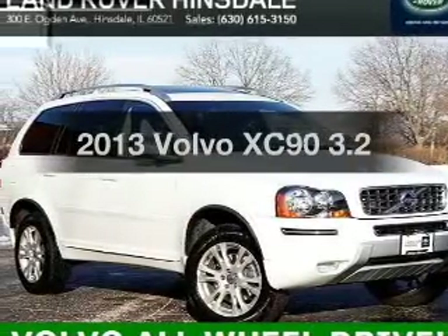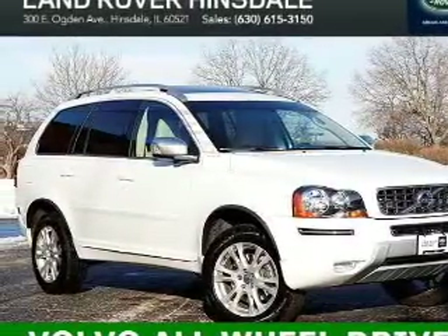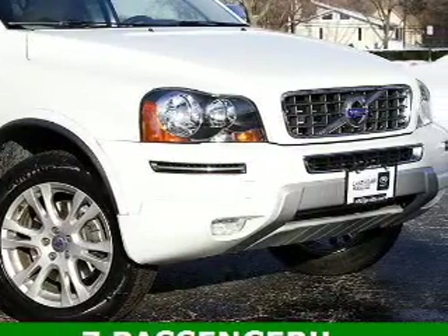Check out this 2013 Volvo XC90. Everything you need under one roof with this great vehicle.